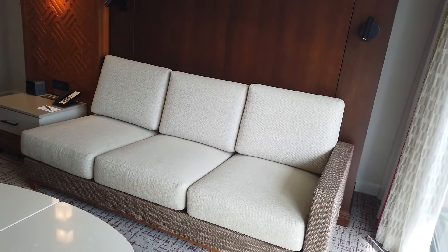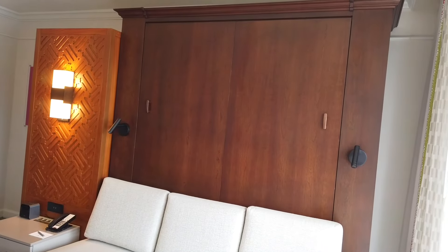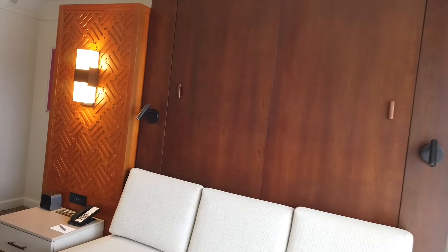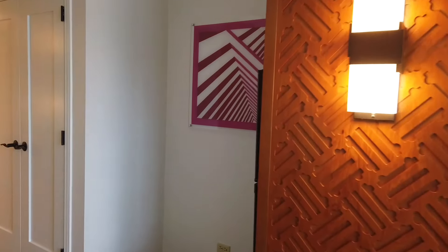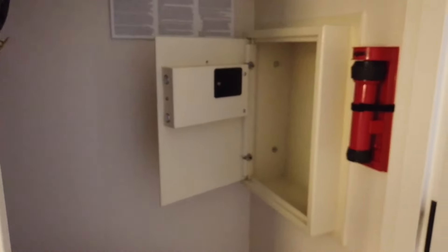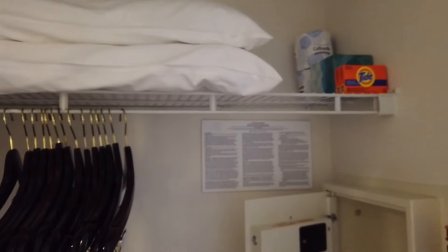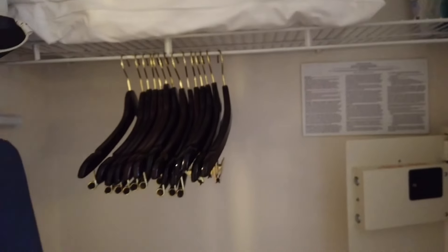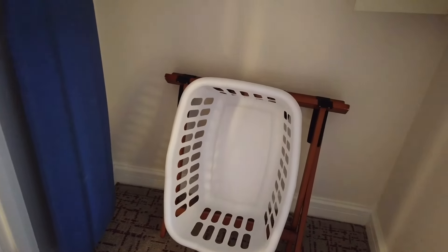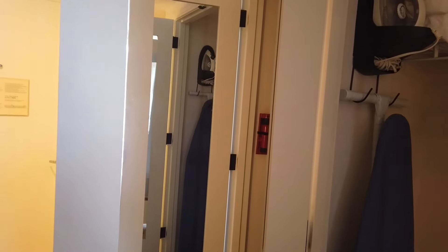You take all the cushions off the couch and pull the bed down out of the wall. Over here we have a closet — it's relatively small but has quite a few hangers. In the closet there is a small wall safe, some laundry detergent, facial tissue, and bath tissue. You also have an ironing board and a laundry basket. There is no in-room laundry; you have to use the resort's laundry facilities.